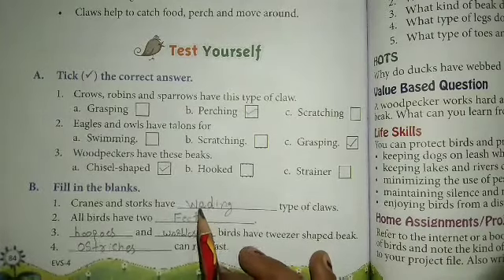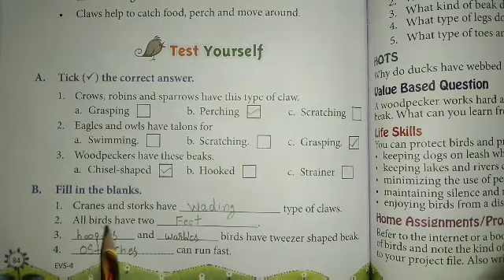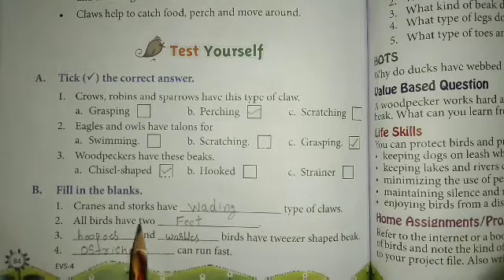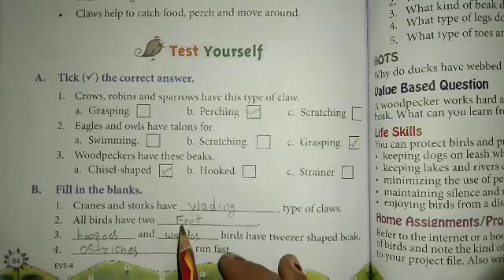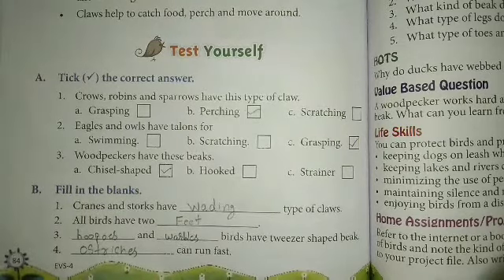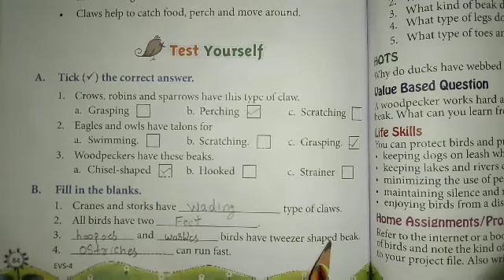We can write here: wading, W-A-D-I-N-G. Okay. All birds have two dash — all birds have two feet, F-E-E-T. Okay, all birds have two feet. Next — dash and dash birds have tweezers-shaped beaks.